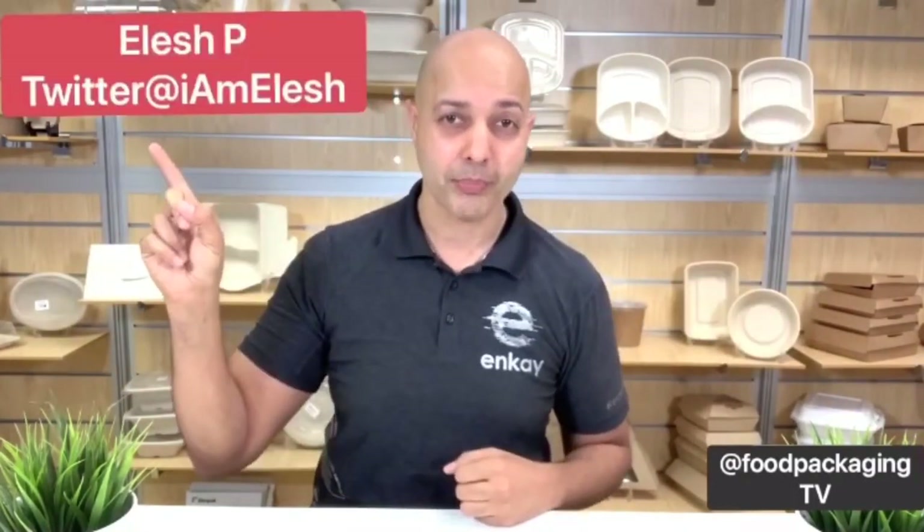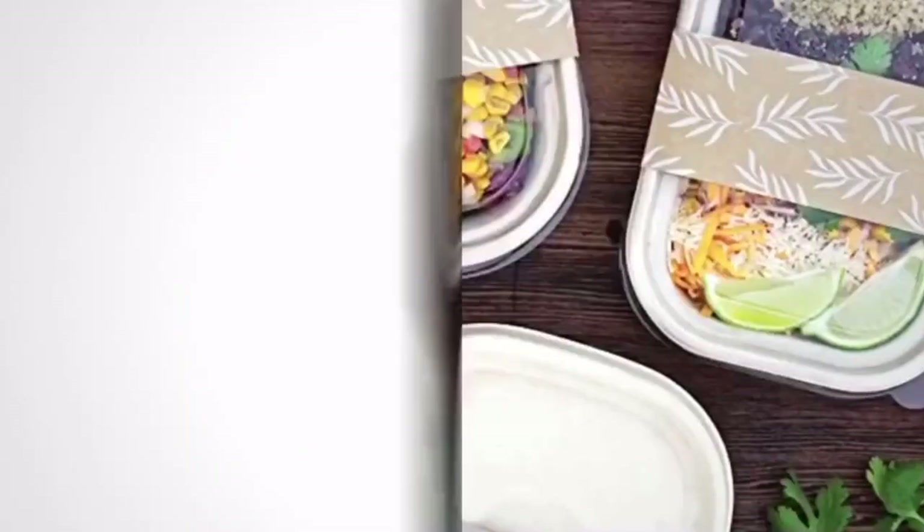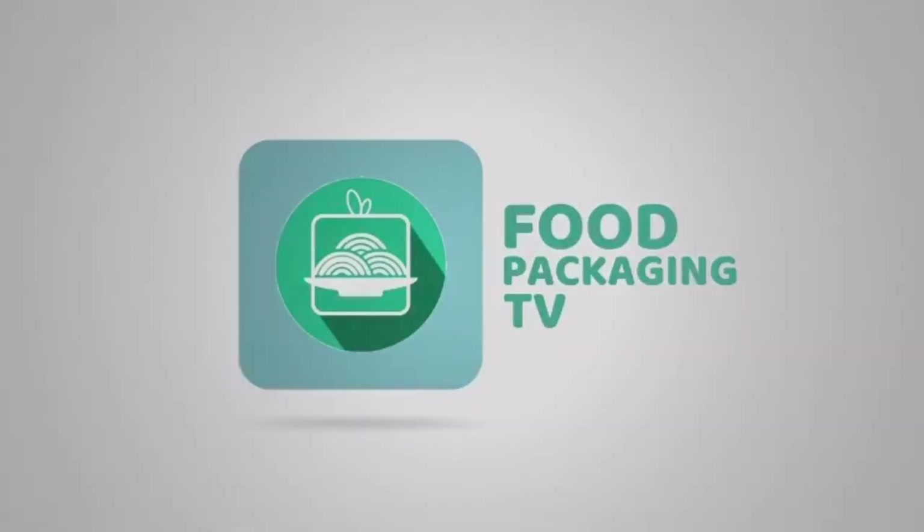My name is Ilesh P. You're tuned into Food Packaging TV. Before we begin, I need to give a huge shout out to Lauren Olson, zero waste manager at WorldCentric, who has conducted a webinar on the national learning about composting day.